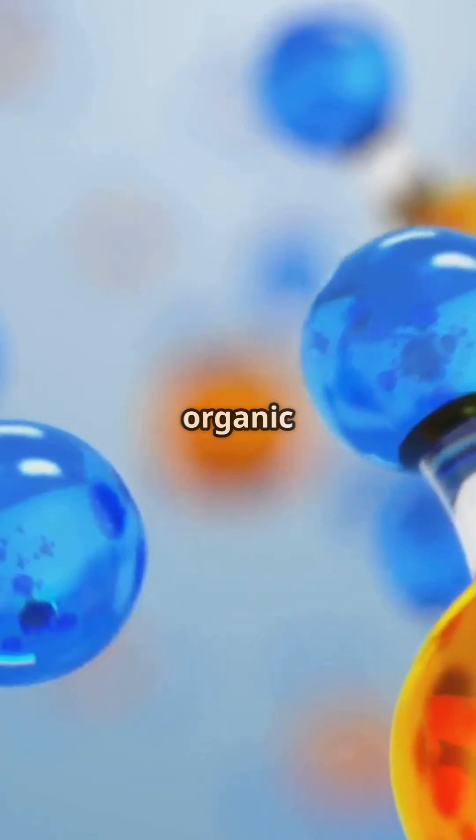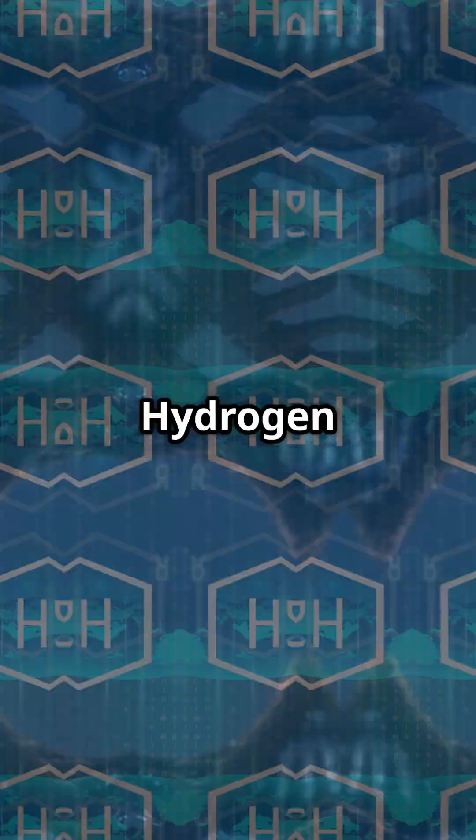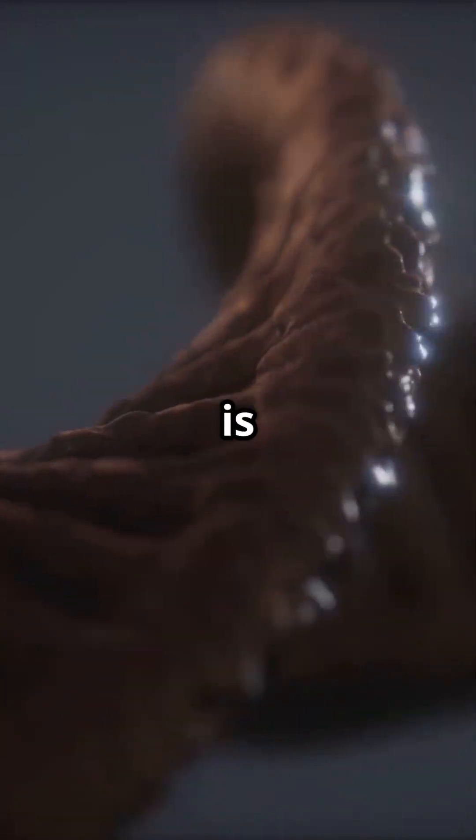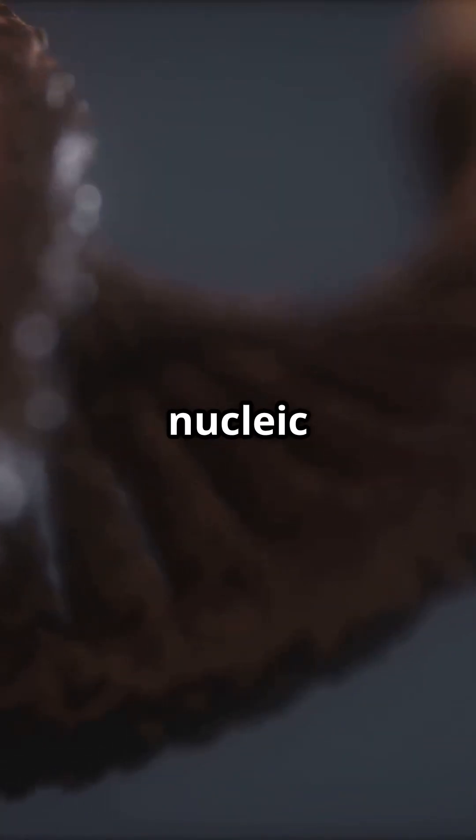Carbon forms the backbone of organic molecules like DNA and proteins. Hydrogen powers chemical energy through bonds, while nitrogen is essential for amino acids and nucleic acids.